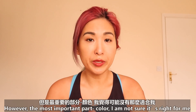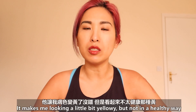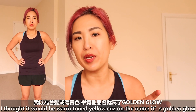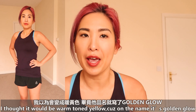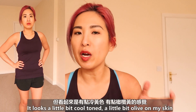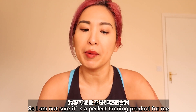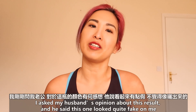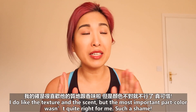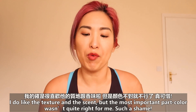However, the most important part — the color — I'm not quite sure it's right for me. It makes me look a little bit yellowy and not in a healthy way. I thought it would be warm tone yellow because the name is Golden Glow Gradual Tan, but it looks a little bit cool tone, a little bit olive on me. So I'm not quite sure it's a perfect tanning product for me. I asked my husband's opinion earlier and he said it looks quite fake on me. I do like the texture and the scent, but the most important part — the color — wasn't quite right. Such a shame.